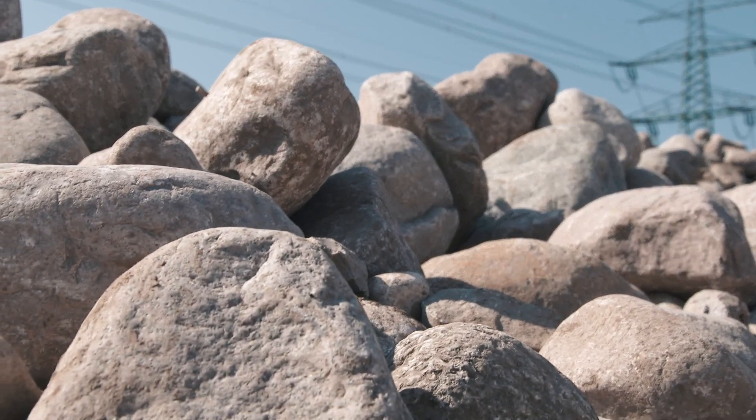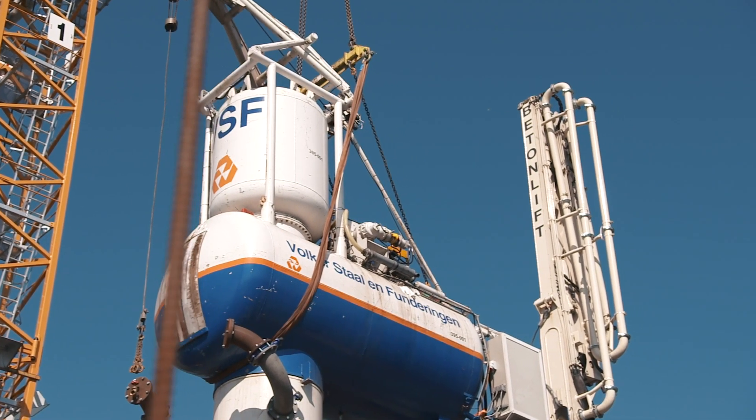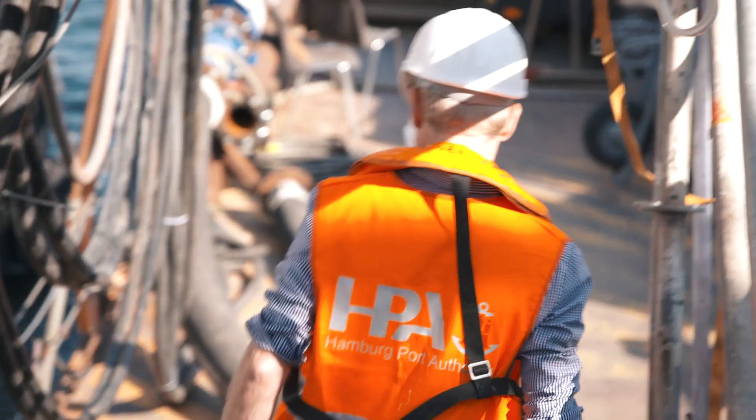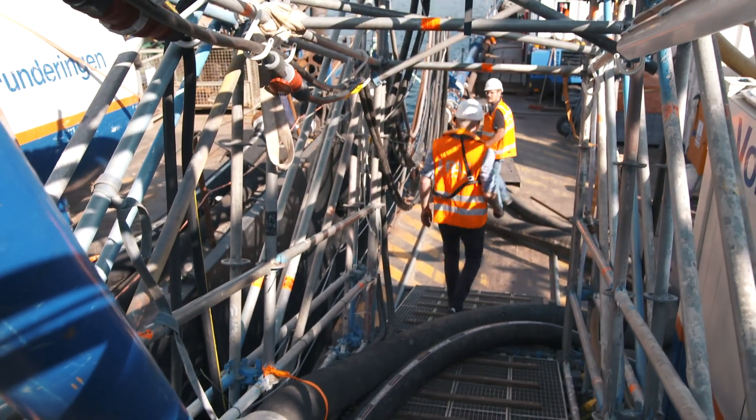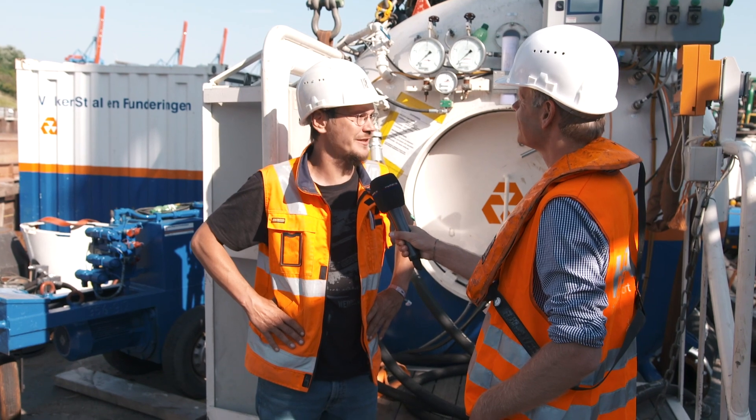So far, more than 700 tons of stones have been shifted from the river bottom up to the surface — and, as mentioned, all by hand. It's a very tough job and we're 20 meters down, going down to 30, and they're working in a pressure of up to three bar.